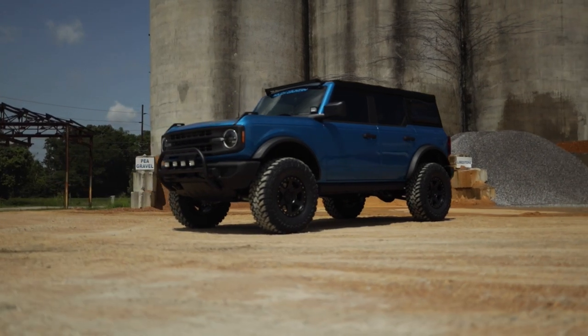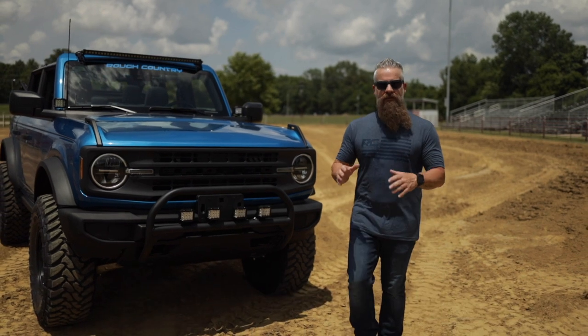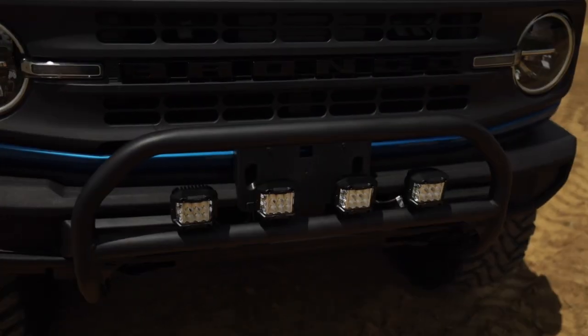With all the anticipation and hype around the Ford Bronco, there's no question that people will see you coming from a mile away, but you want to stand out when they see you. And you can do that with Rough Country's Nudge Bar for the full-size Bronco.